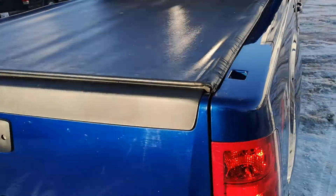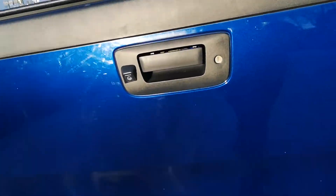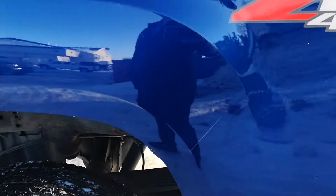It does have a nice truck bed tonneau cover on it, backup sensors, backup camera, a nice box liner. It already did have a fifth wheel hitch in it. Just a little scratch there.